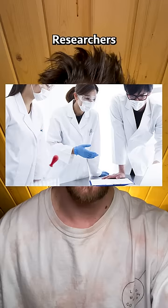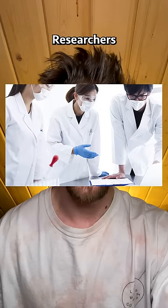Researchers are excited to expand their study and test zebra stripes on pigs next. Fly bites cost the U.S. an estimated $2.2 billion in cattle production a year, so this is a promising way to deal with fly bites sustainably.